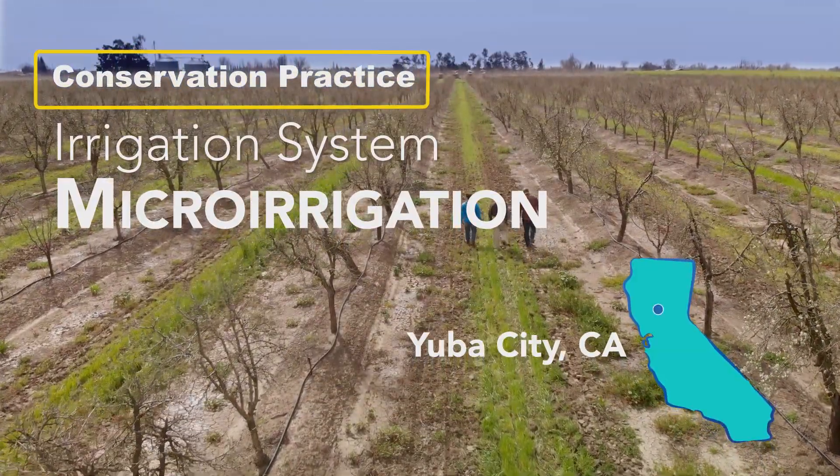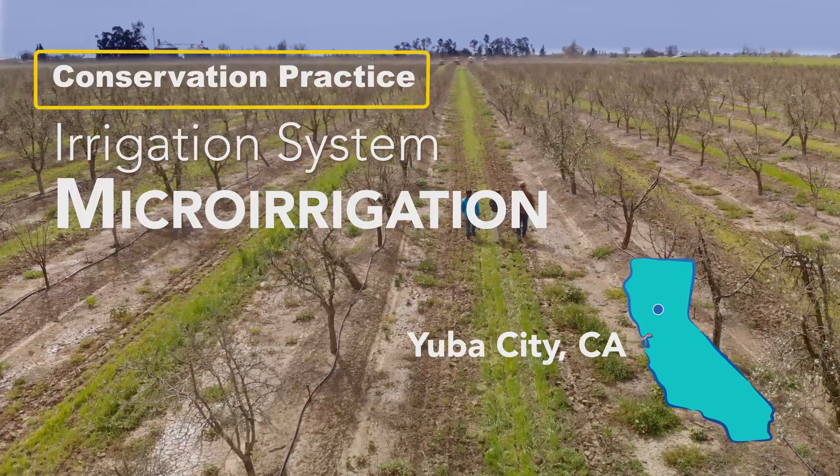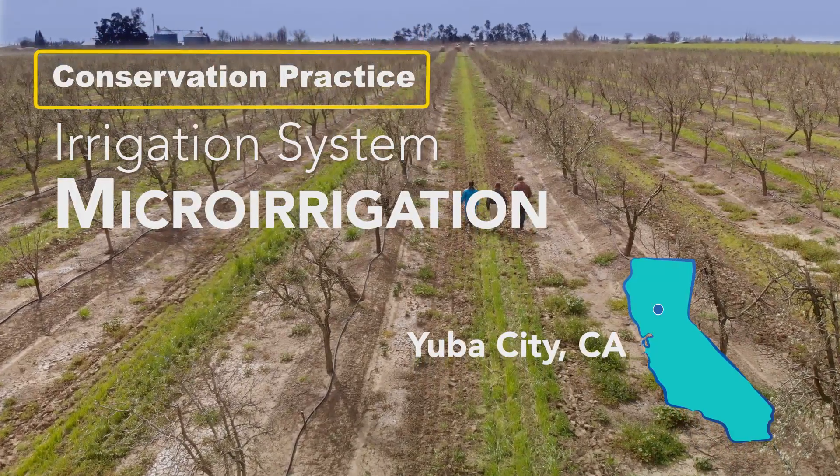A micro-irrigation system is just a way to get a smaller droplet of water out of the irrigation system and onto the trees, so you're using less water out of the system as a whole.